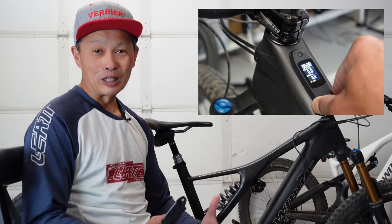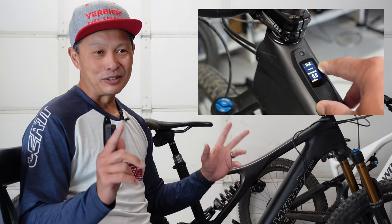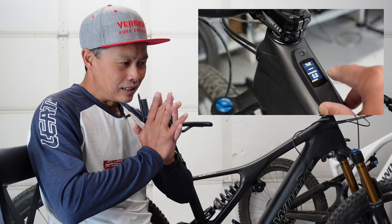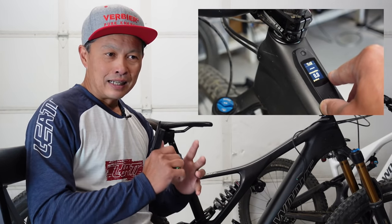People are wondering — it's nice but I can't afford that, can I just get the computer put on my Levo? I'm here to tell you that it works. It works for the Levo, works for the Levo SL. I'm gonna go through all the screens and show you what it does, and that's the great news. Kudos, hats off to Specialized for making it backward compatible.